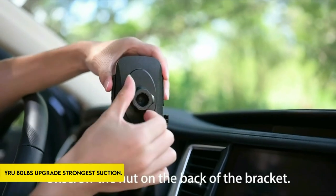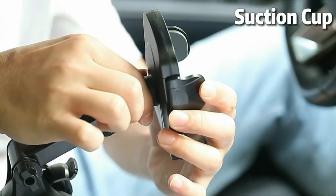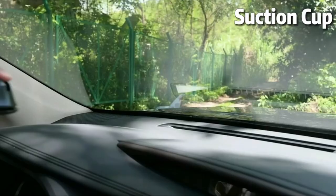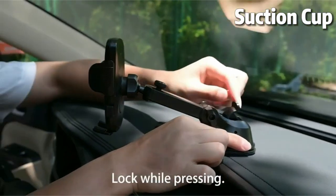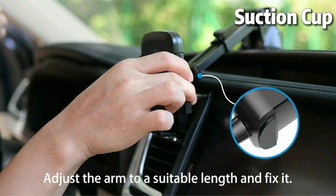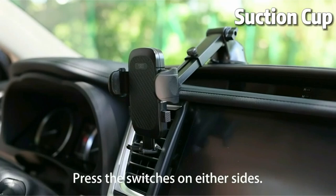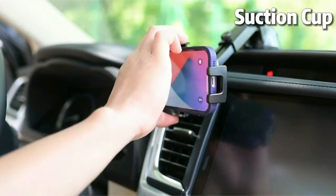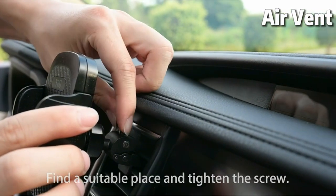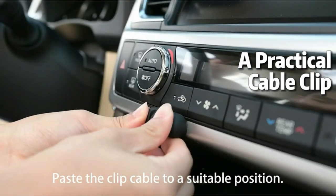On number 3: YRU 80-Pounds Upgrade Strongest Suction. YRU announces the 2024 Ultimate Automobile Mount, a military-grade-approved gadget born of 6 years of focused R&D in high-end automobile mounts. The rigorous testing complies with military-grade requirements, ensuring stability, interoperability, adaptability, security, durability, and ease of use. The mount is certified by safety organizations and has an unbeatable 80-pound suction cup that has been updated for tough situations and is resistant to rough roads and hard weather.